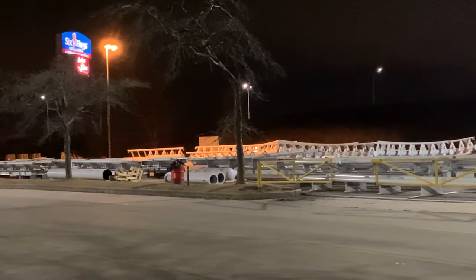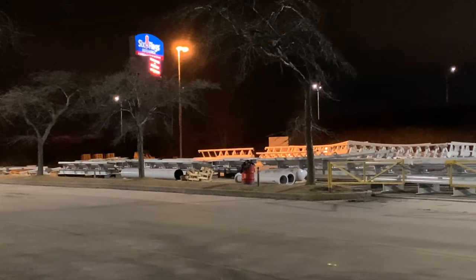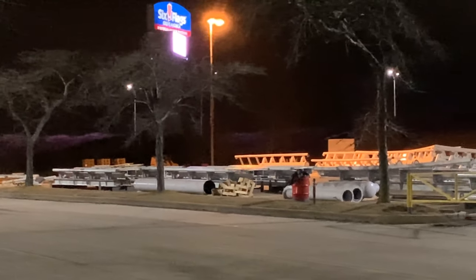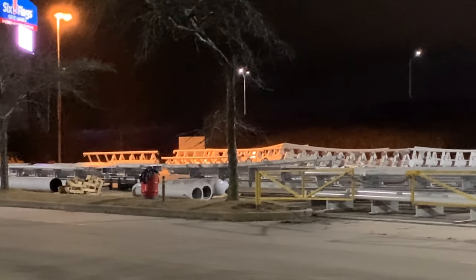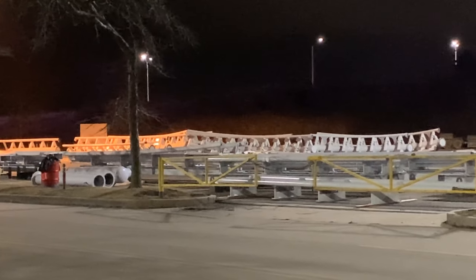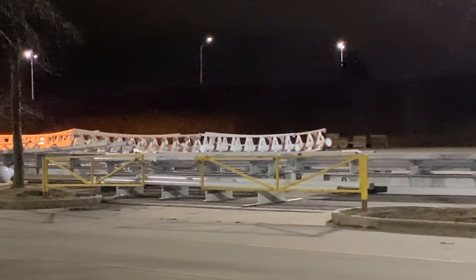By the looks of it, they are definitely getting ready — the product has been delivered. This coaster is probably going to be a very quick installation too. It's very low to the ground for the most part and has a smaller footprint to cover overall, so it's going to be a very quick installation, which is exciting.